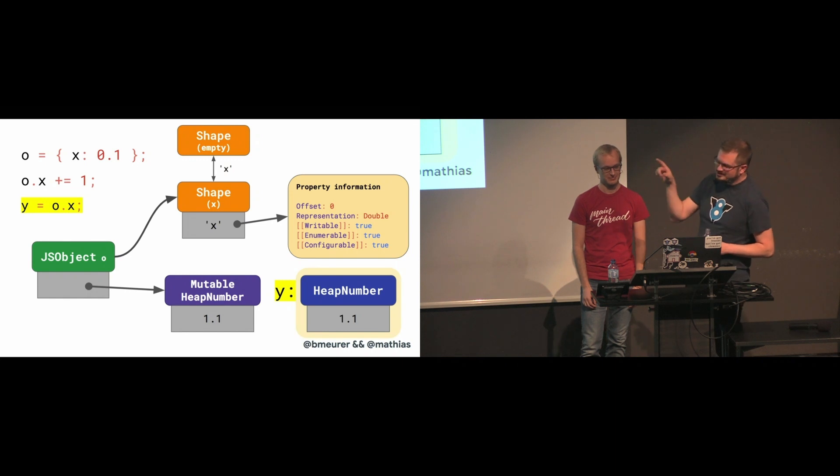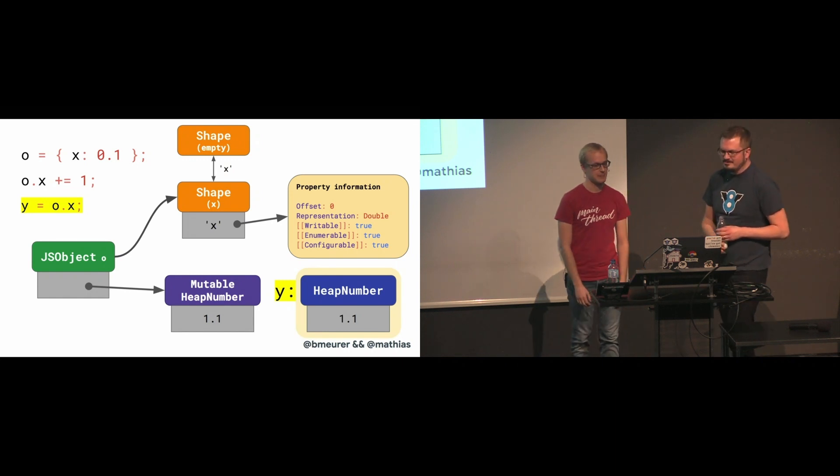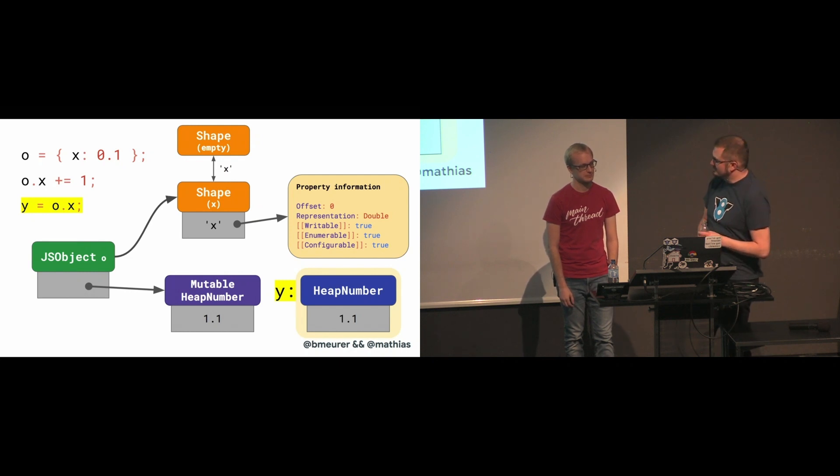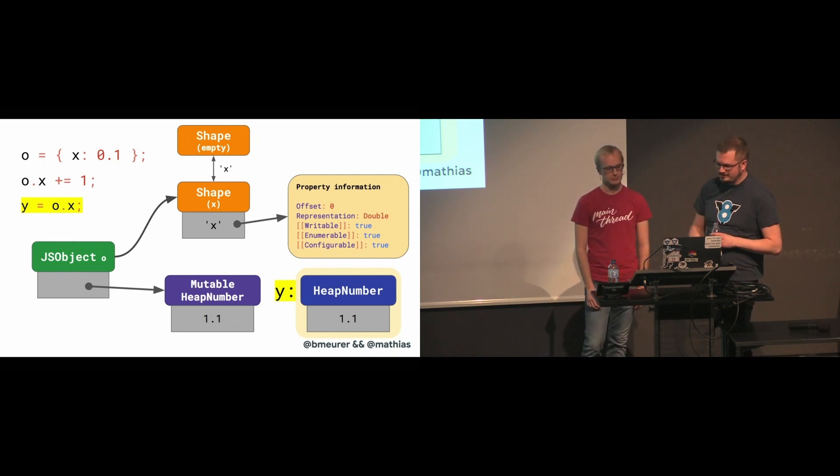When you access o.x now, the number must be re-boxed into a regular heap number object before you can assign it to Y — you cannot just share the mutable heap number there.